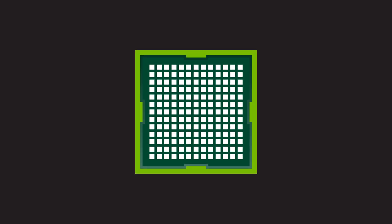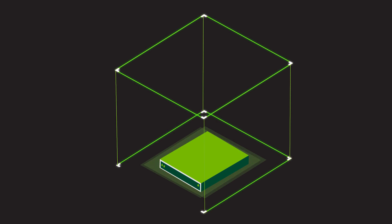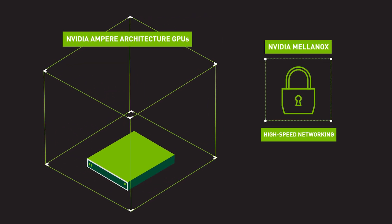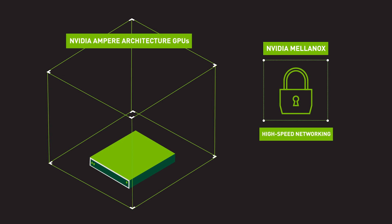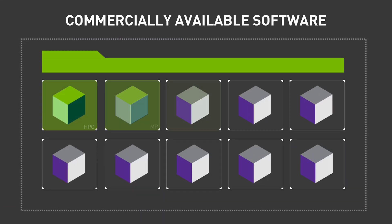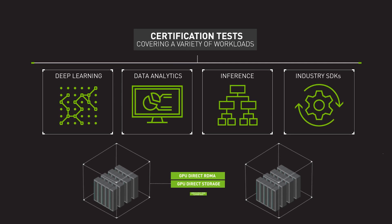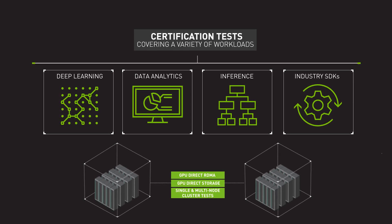NVIDIA-certified systems combine the unparalleled computing power of NVIDIA Ampere architecture GPUs with NVIDIA Mellanox secure high-speed networking. This creates the ideal foundation for running GPU-optimized software from the NVIDIA NGC catalog, as well as commercially available applications, seamlessly. And to ensure optimal performance on single-node and multi-node clusters, the systems pass a rigorous certification process.